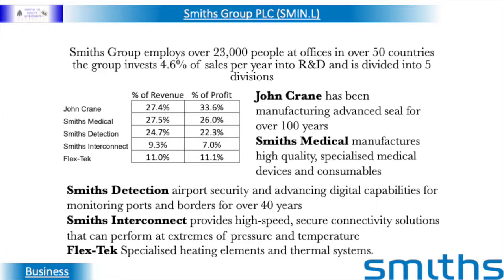Smith's is divided into five divisions. John Crane produces sales for a wide range of industries including oil and gas, chemical and pharmaceutical, with 67% of John Crane's revenue coming from aftermarket sales. Smith's Medical sales are from consumable and disposable products in over 120 countries. Smith's Detection has sales from over 200 countries for equipment in air transportation, ports and borders, defence and urban security.